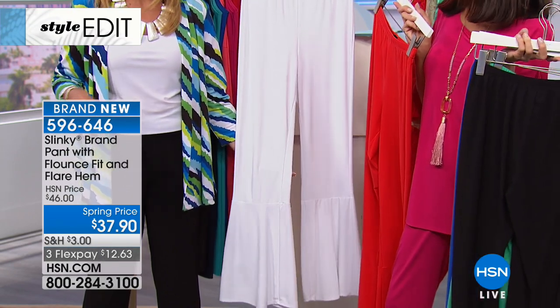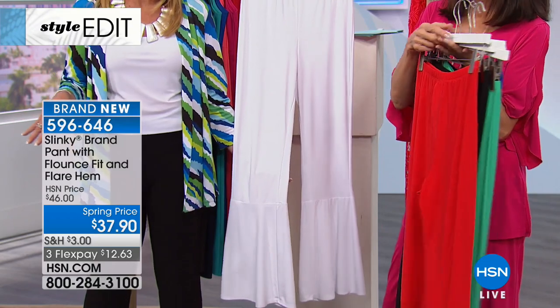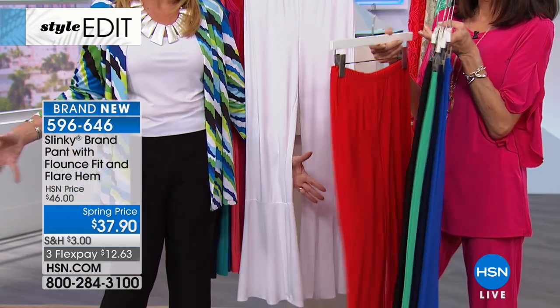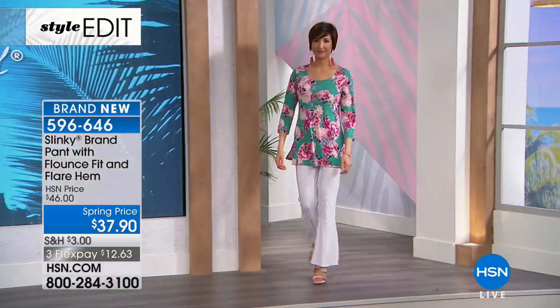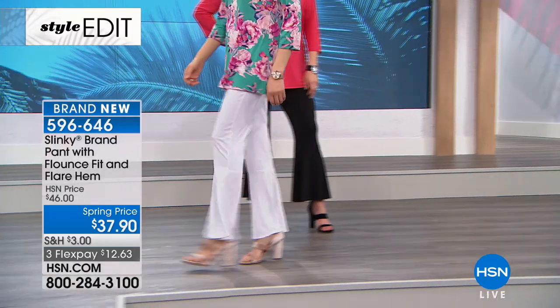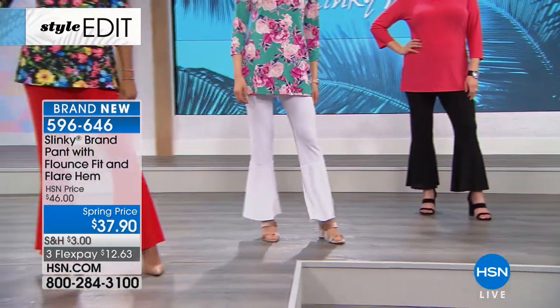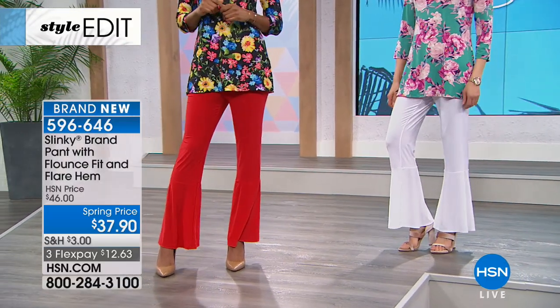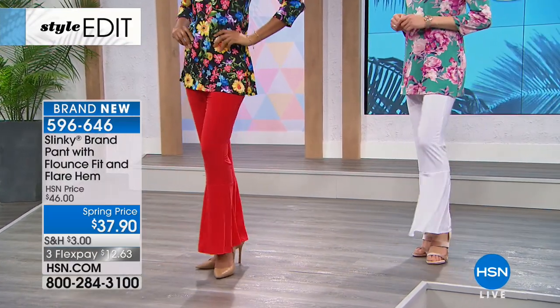It gives you that ruffle hem but it's not overwhelming. We call it the fit-in flare because it's not big and bulky, but it gives you the fun flare. We added a seam above the flare, so it gives you that fun movement and it makes your thighs look so thin.